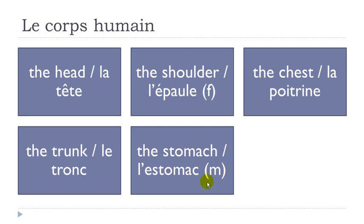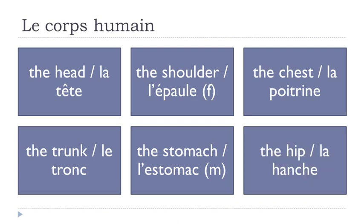M means that this word, estomac, is masculine. L'estomac. La hanche. Remember, the H here is not pronounced, so you get the sound 'anche' at the beginning.